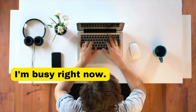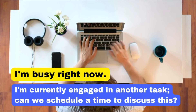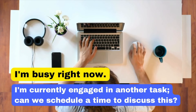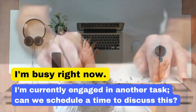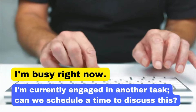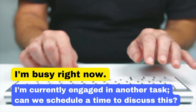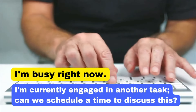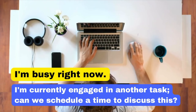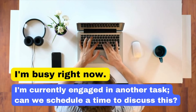Saying 'I'm busy right now' might seem abrupt. Instead, try: 'I'm currently engaged in another task. Can we schedule a time to discuss this?' By explaining your current engagement and suggesting a specific time, you show that you value the person's concern while managing your priorities effectively. I'm currently engaged in another task. Can we schedule a time to discuss this?